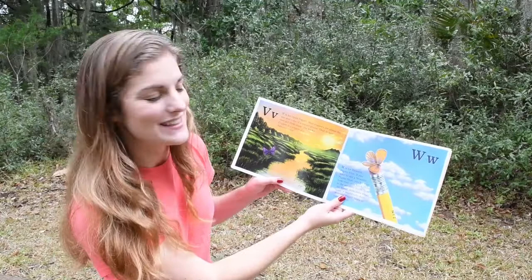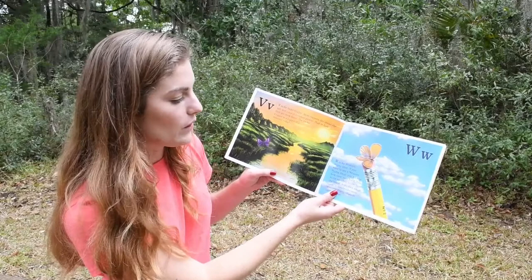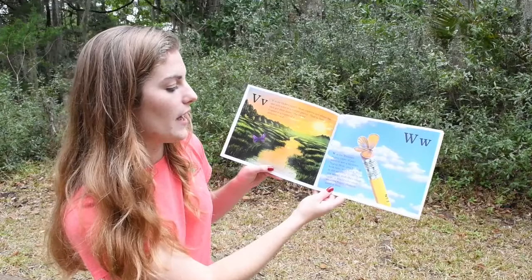W. W is for the Western Pygmy Blue. If you want to see a Western Pygmy Blue, you have to look very, very hard. This is the smallest butterfly in the world. With their wings open, it would take three Western Pygmy Blues to cover a dime.